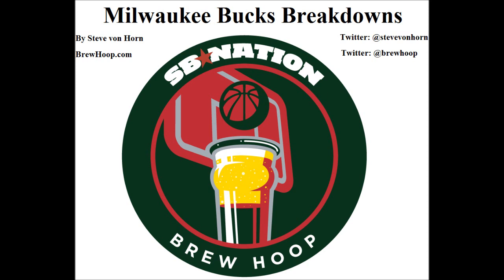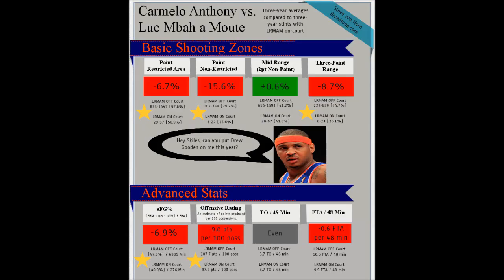Looking at the way that Luke has impacted Melo over the last three years when they've shared the court, you see that Melo has a lot of trouble scoring well on Luke. He struggles in the restricted area and the non-restricted area. He breaks even at mid-range, but mid-range isn't a great place to score points, and he suffers a lot from three-point range. His effective field goal percentage is down, offensive rating is down. Essentially, Luke does an excellent job of shutting him down.